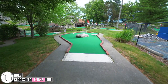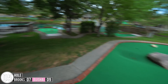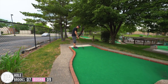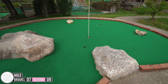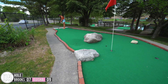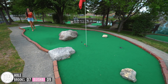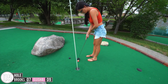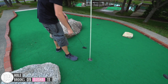All right, hole number five. Wait, we got one, two, three holes. You can decide which hole we want to go for — try to ride that little curve. No way, very close. Two's for both of us.